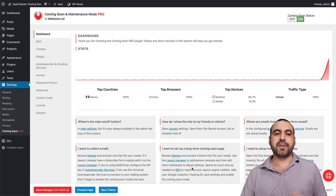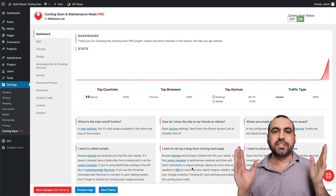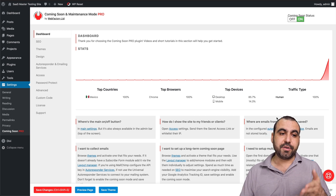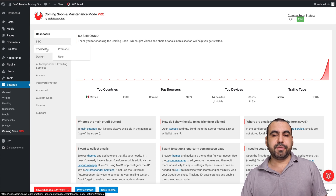This is my test site where I already installed it. You get a dashboard with stats — I didn't install Google Analytics or any analytics plugin, this is straight from the plugin. You can see the top countries, the browsers, the devices, and the traffic type. First thing we're going to do is jump into the themes.